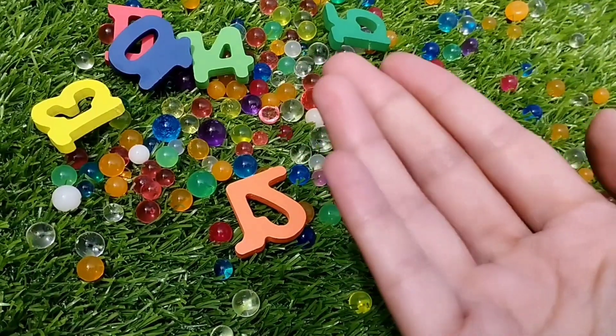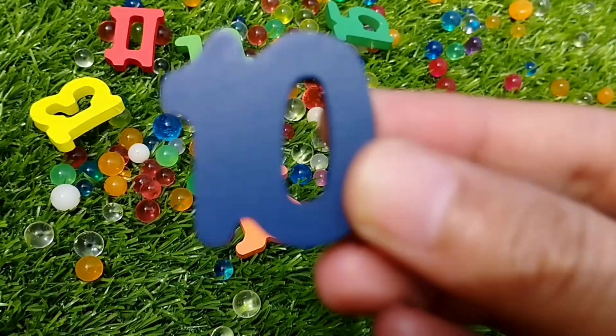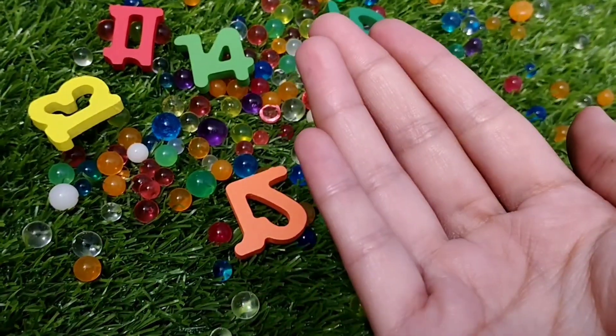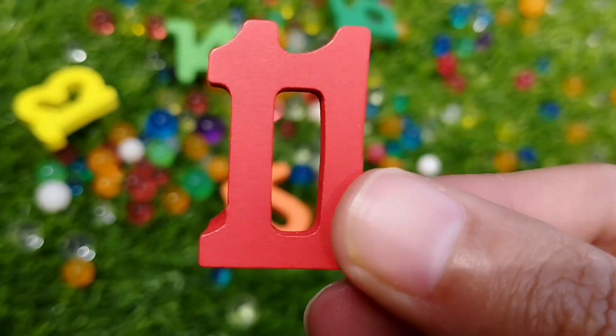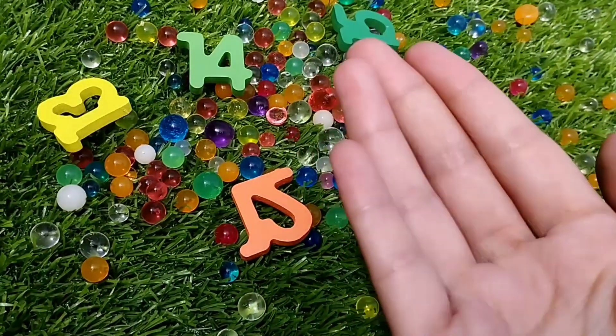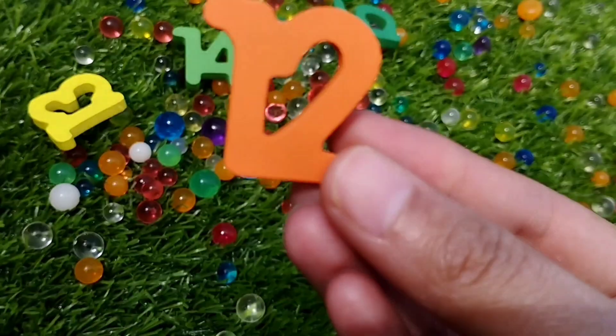Number 10. 1, 0 — 10. This is number 10. Number 11. This is number 11. Number 12. This is number 12.